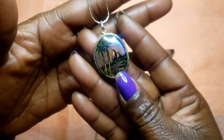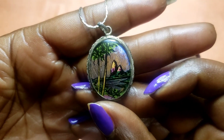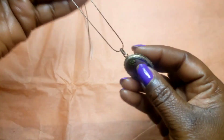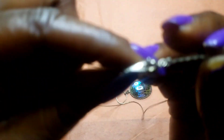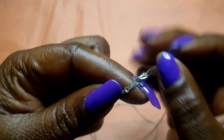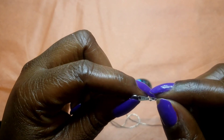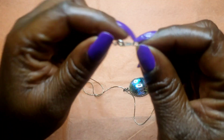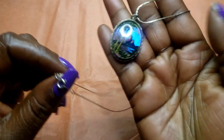Next we have this butterfly pendant and necklace. It is not sterling — it's some kind of good metal. I believe the necklace says 18 karat gold plated on the clasp, but my camera does not want to act right today. So we have that.